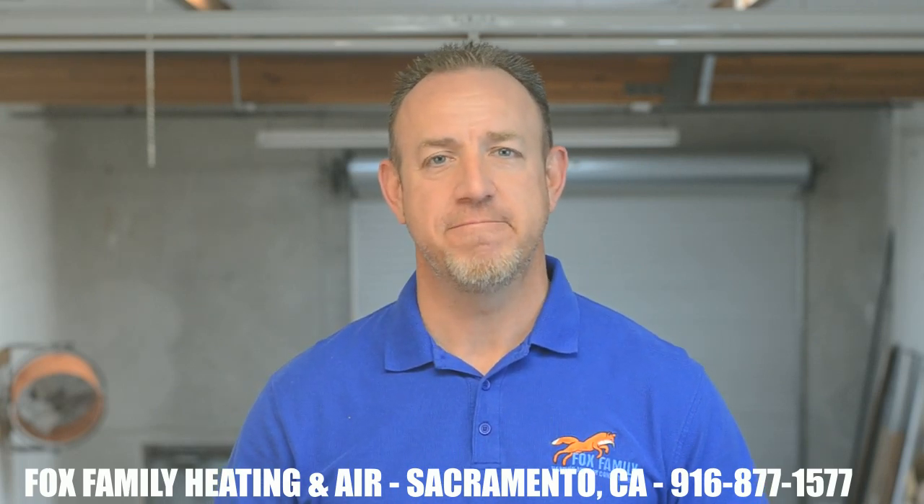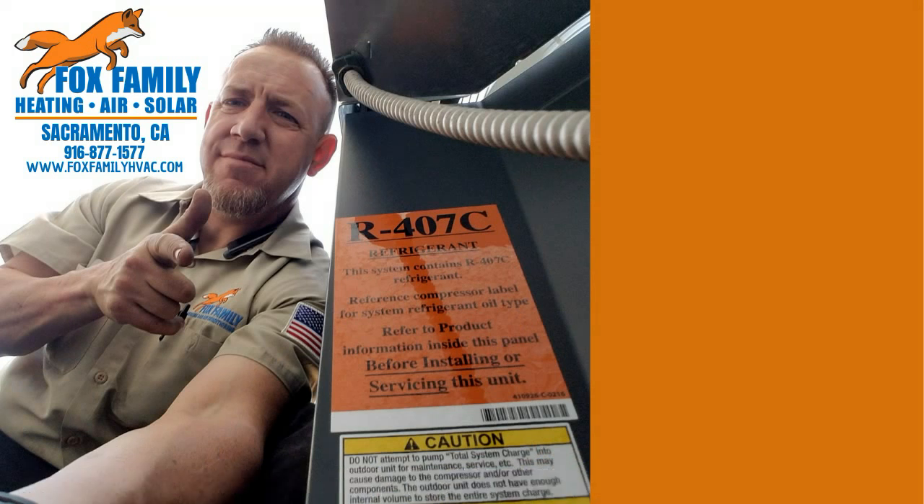If this is your first time watching our channel, please click subscribe down here on the bottom right, and if you click the little bell next to it, you'll be notified of all of our videos as they come out. Thanks so much for watching, and we'll see you on the next video. If you're watching Fox Family Heating, Air, and Solar, don't forget to subscribe and check out more of our videos by clicking on the right side of the screen.